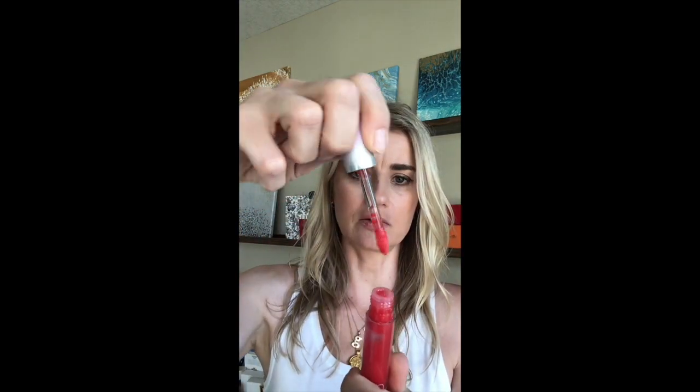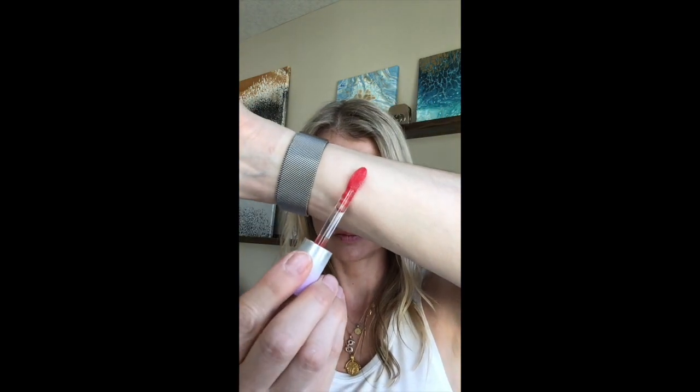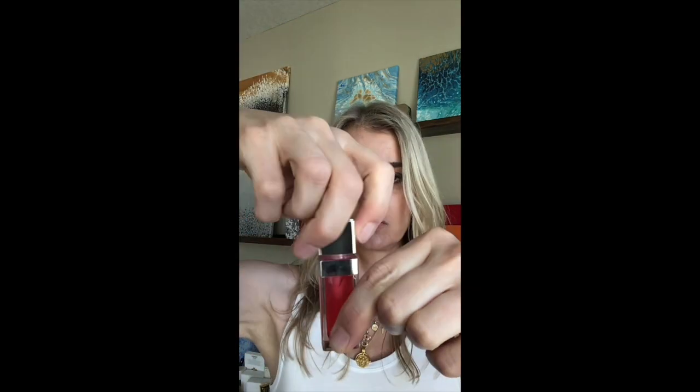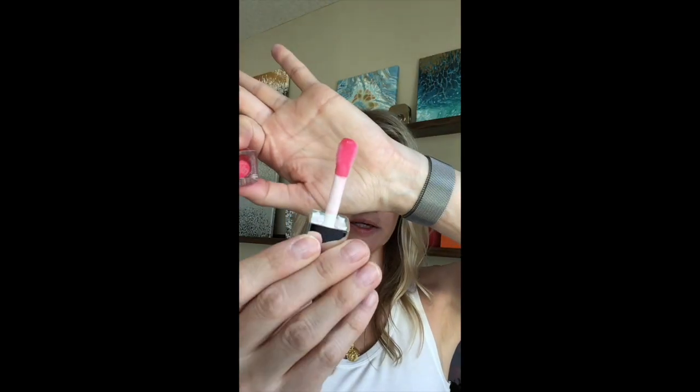So here's what we're going to do — one side to one side. I will do item on this side, Dior on this side. Just to compare real quick, you've got a doe foot applicator on item — you can see the color. Granted, that's a lot, but still. Then Dior, which has a wider doe foot applicator.